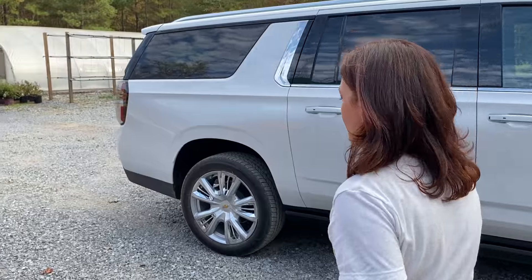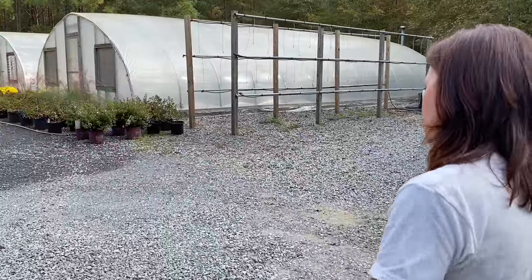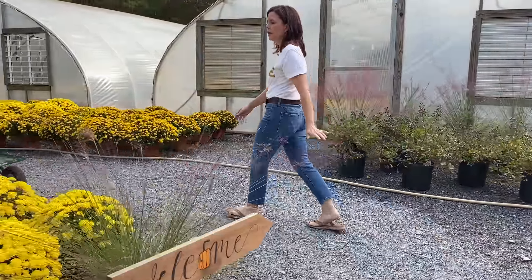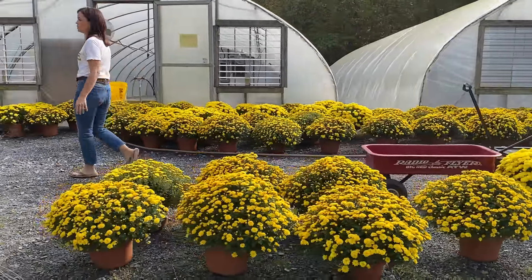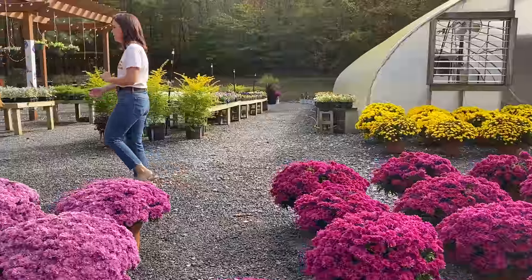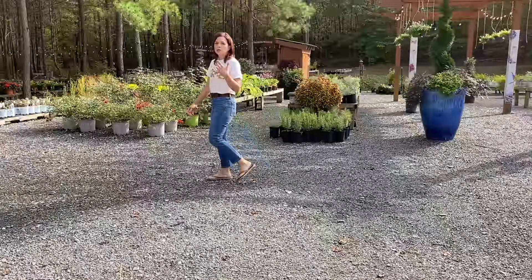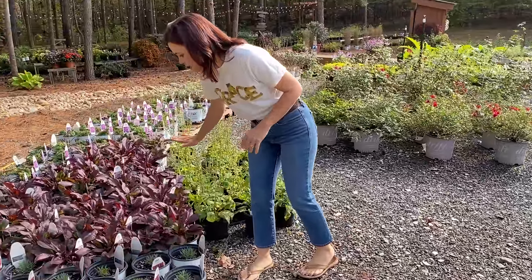We're going to walk past mum alley and look at all the other perennials over here. Perennials are fantastic because they're so versatile — yes, you only have to plant them once. But some people think a perennial you plant it and forget it, and that's not necessarily true. By definition a perennial lasts two or more seasons, but you still have to go in and clean them up and divide them.